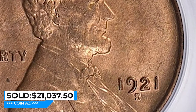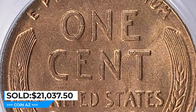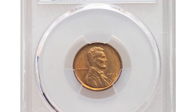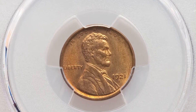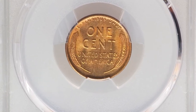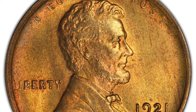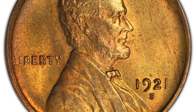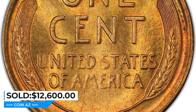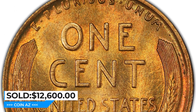This superb gem was sold for $21,037.50 with buyer's fee at Great Collections Auction. Another super valuable specimen, also in Mint State 65, was sold at Heritage Auctions. This gem is well struck with streaky lilac overtones on the obverse and appealing rose-violet peripheral highlights. The coin's luster and overall appeal easily live up to MS65 credentials. It ended up selling for $12,600.